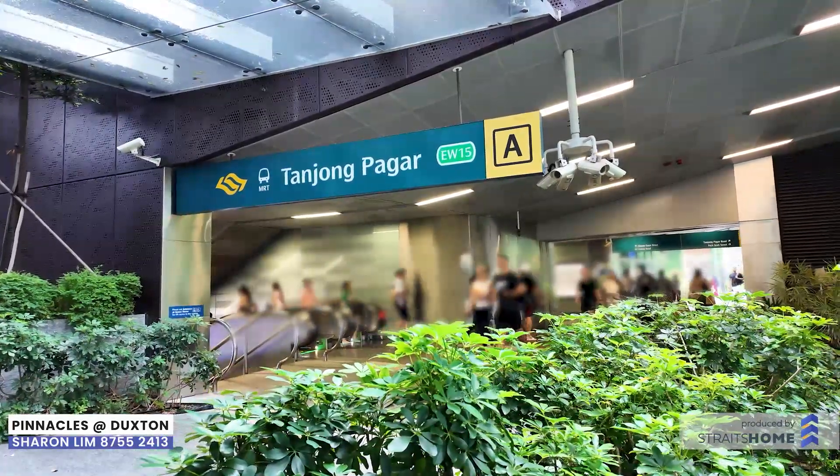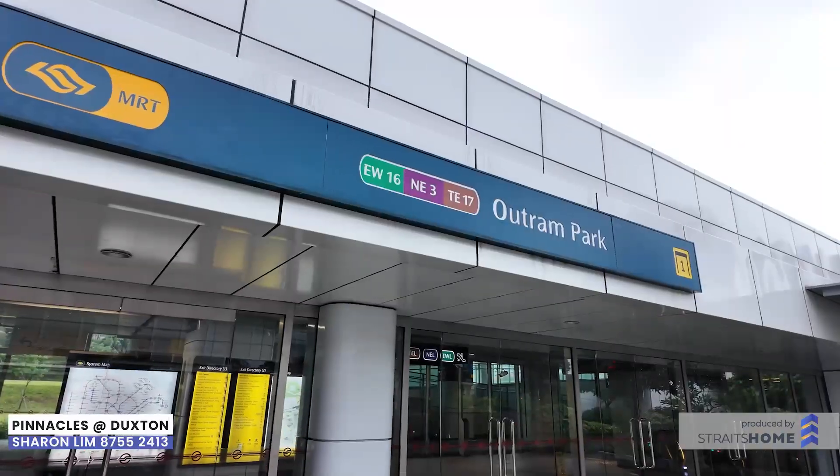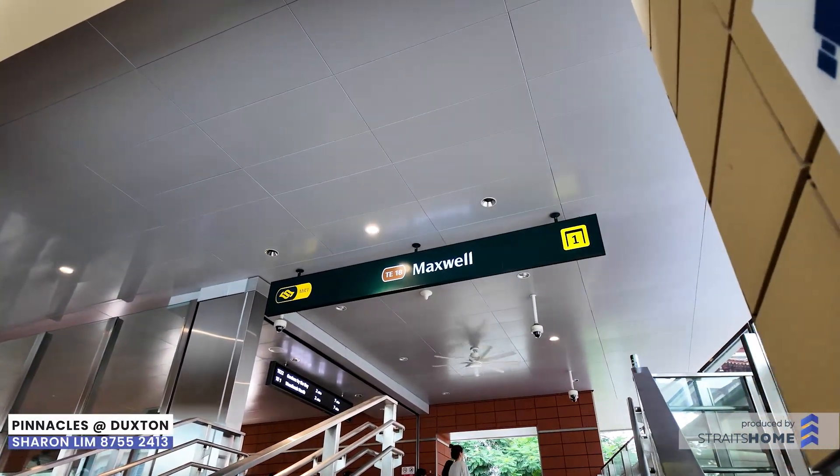Connectivity is key and you are in the center of it all. Three MRT stations — Tanjong Pagar, Outram, and Maxwell MRT — are within walking distance, linking you to every corner of the city.